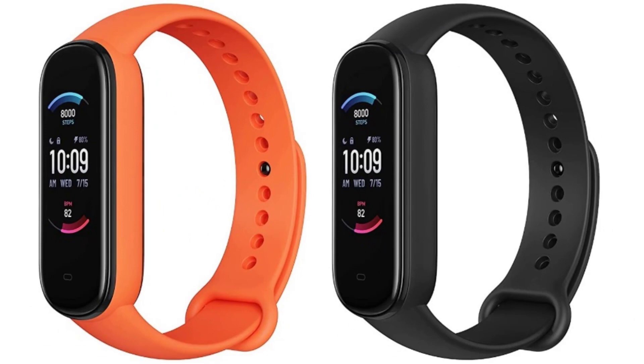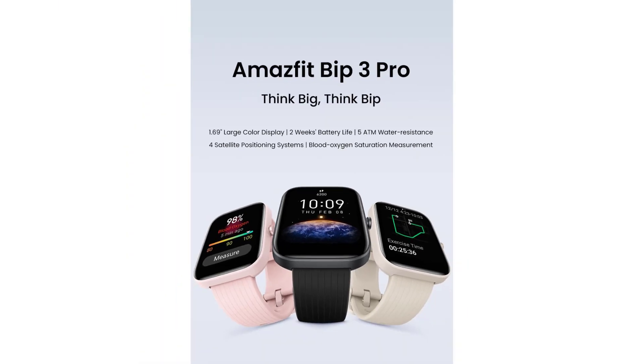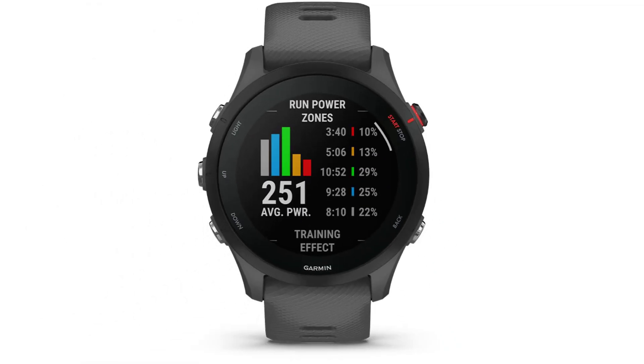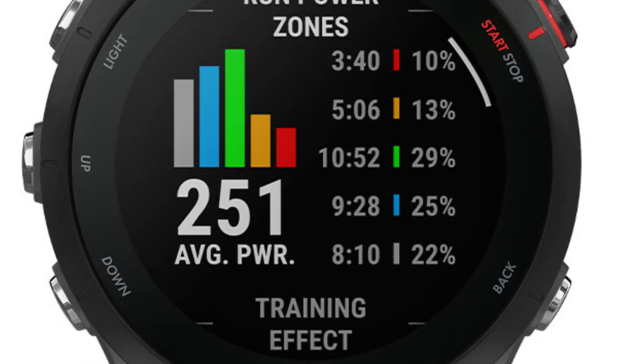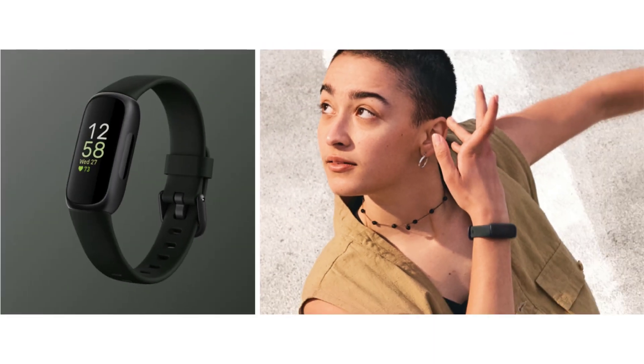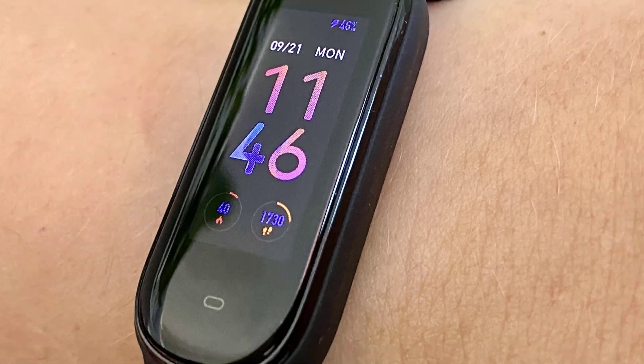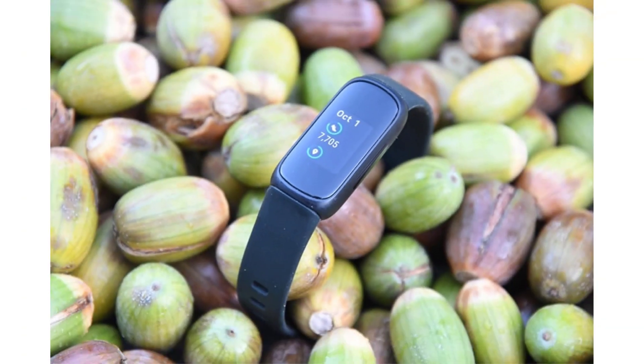There are numerous options for best fitness and health tracker with built-in GPS, each with unique features, advantages, and costs. I conducted extensive research, read a ton of reviews, and put up a list of the top affordable fitness and health trackers with built-in GPS from trustworthy manufacturers to help you make an informed choice. If you want to know about the price and other information, be sure to check my description. So without any further delay, let's jump into the video.